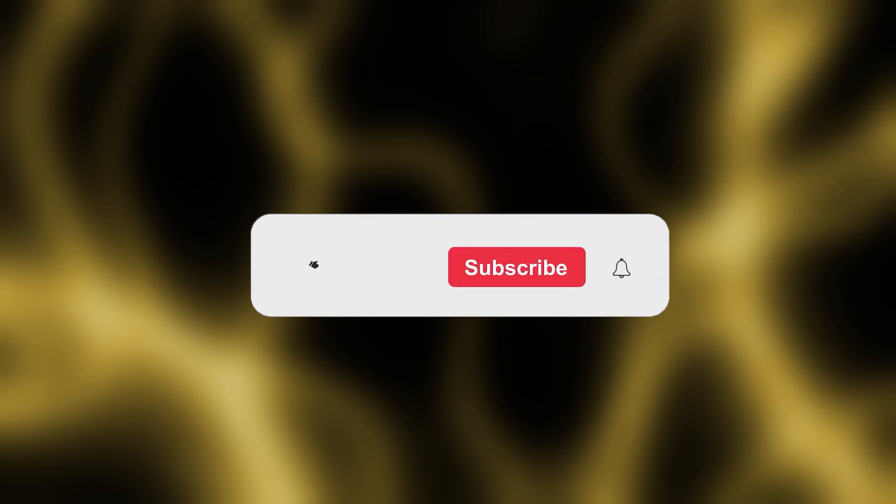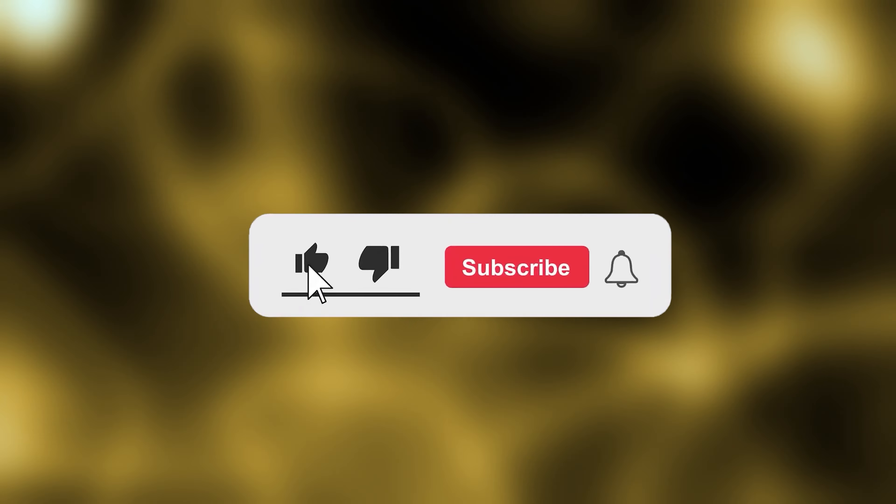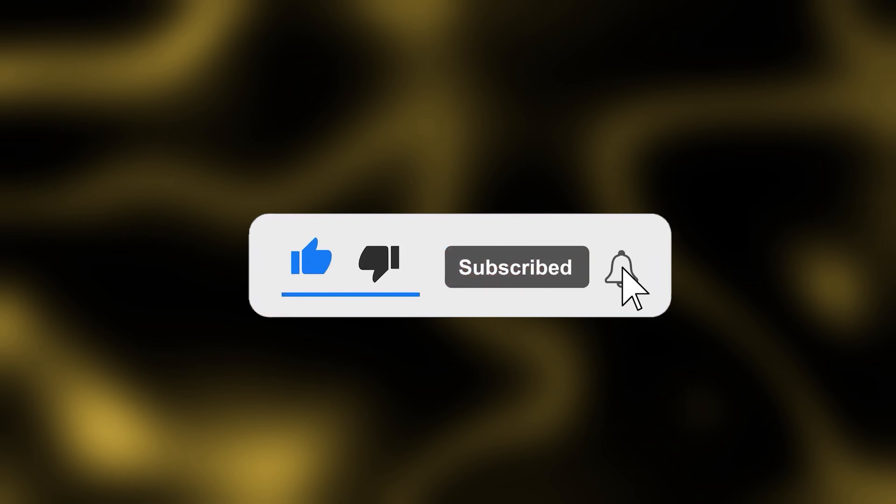Thank you all for taking the time to watch our video today. If you found it helpful or enjoyable, don't forget to hit the like button and subscribe to not miss out on similar content in the future. Share your thoughts in the comments section — we would love to hear from you. We truly appreciate your support and look forward to seeing you in the next video. Thank you and goodbye.